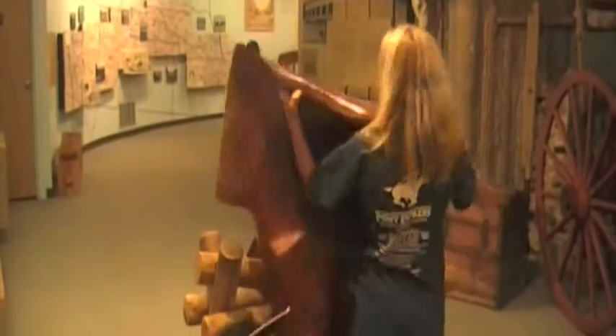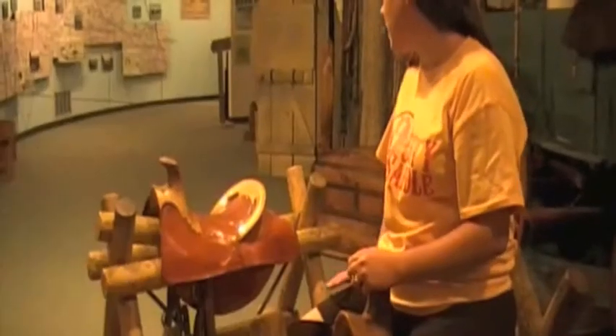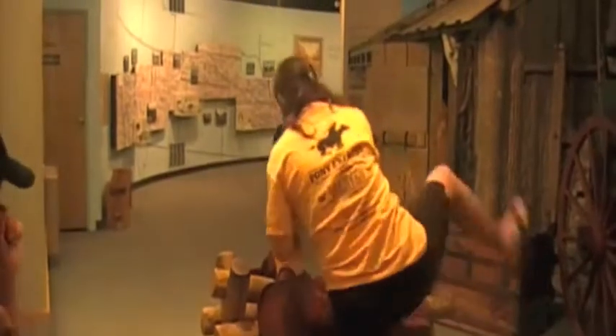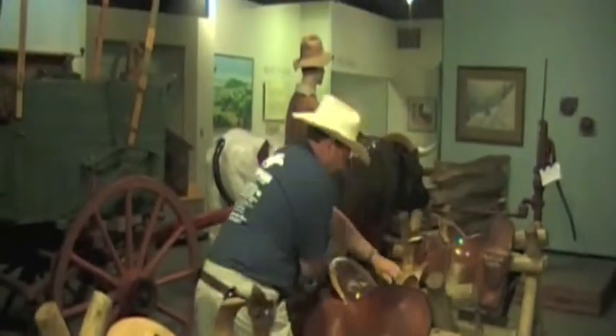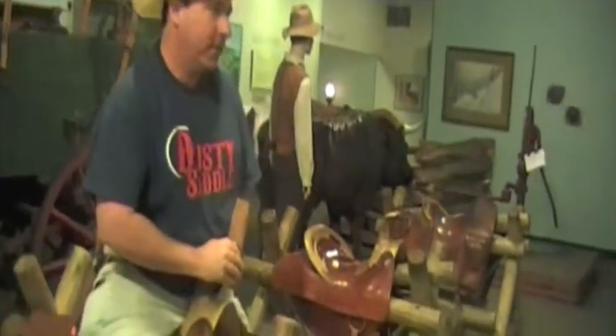Then it was my cousin Jamie's turn. She's ridden a lot of horses in her time but never had a mochila before. Even mom got in on the race — everybody had their own style. Seven seconds! Finally it was my dad's turn. Mom and dad are still debating who really won the race.